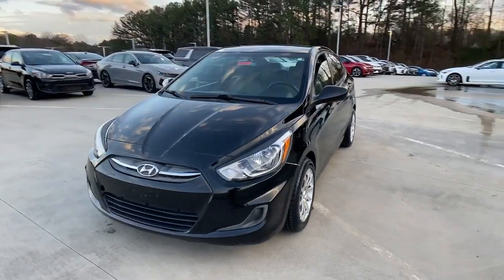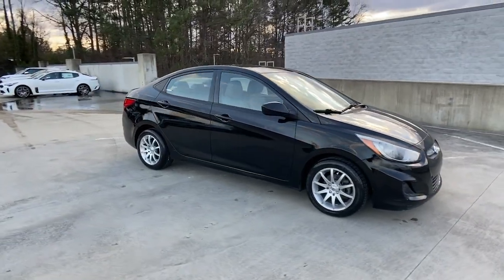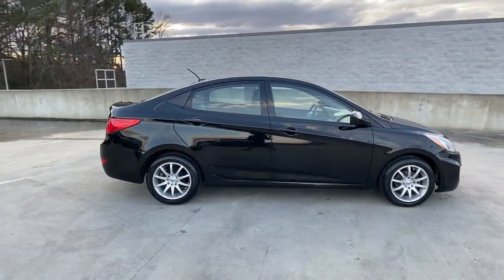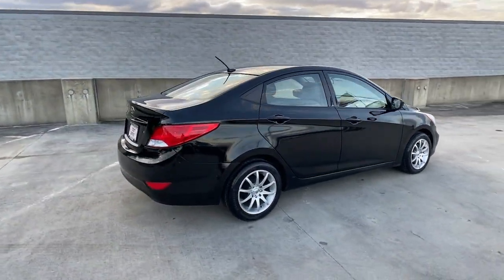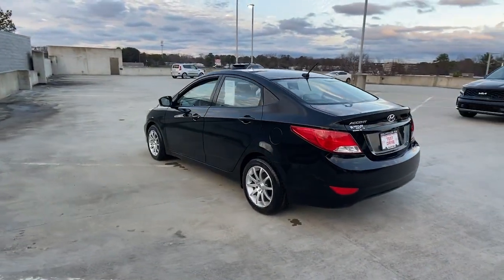Get into the 2017 Hyundai Accent. This vehicle is an outstanding buy, with fewer than 90,000 miles on the odometer. Give your daily drive an infusion of comfort, style, and connected tech in this value-minded Accent.